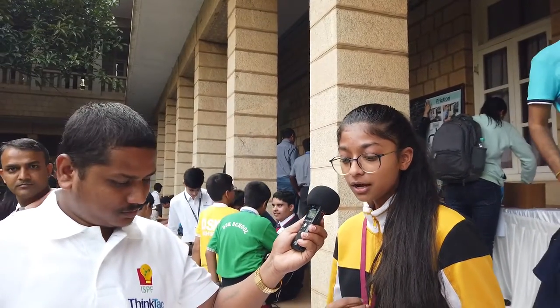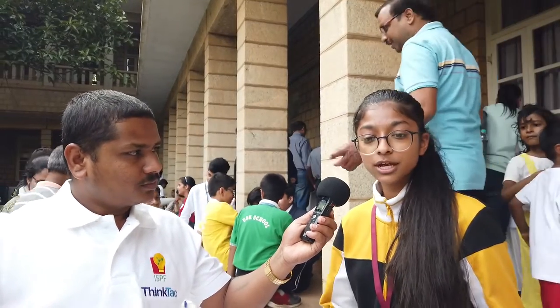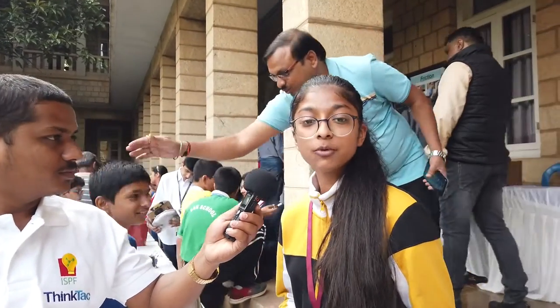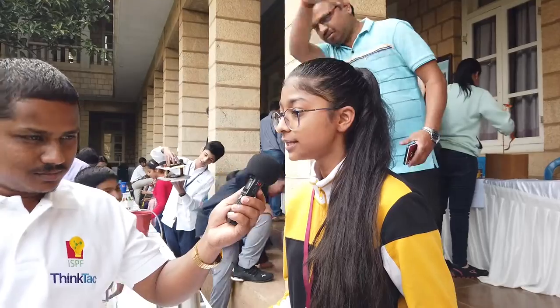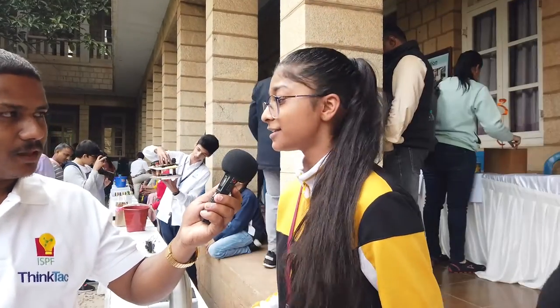It was a great experience participating in Raman Awards, as it gave me a platform to think out of the box. I could explore more theories that were not just in books — I was not bound to just books. I could study more, learn more, and then show my ideas in the form of working models. I came to Bangalore for these finals and it has been great.